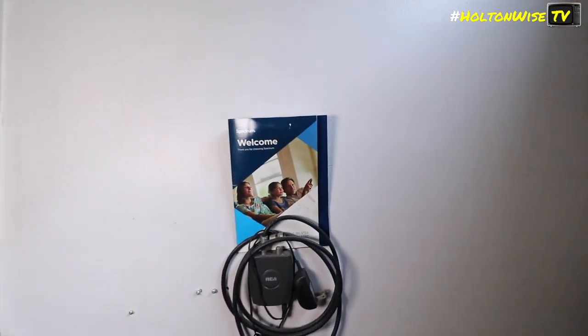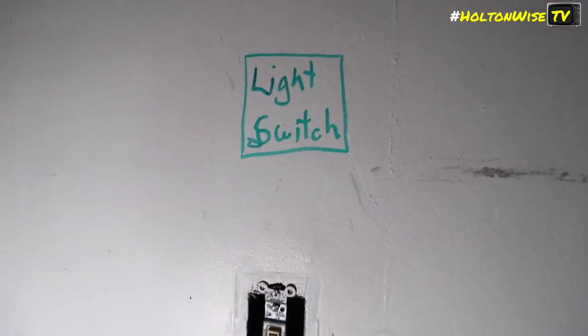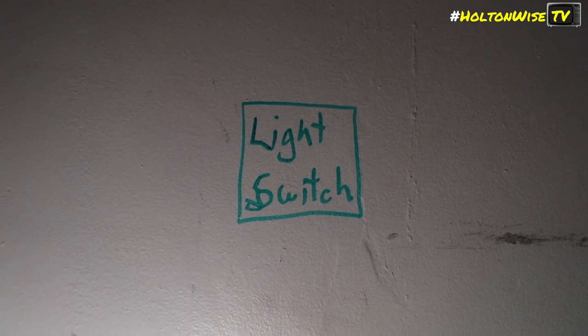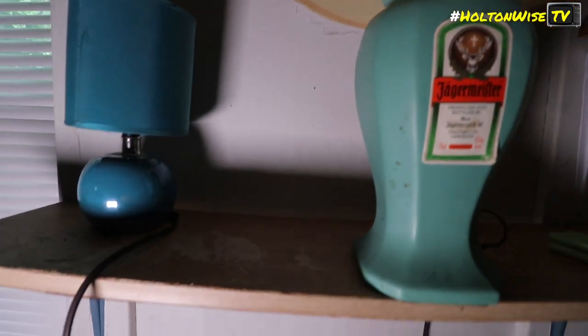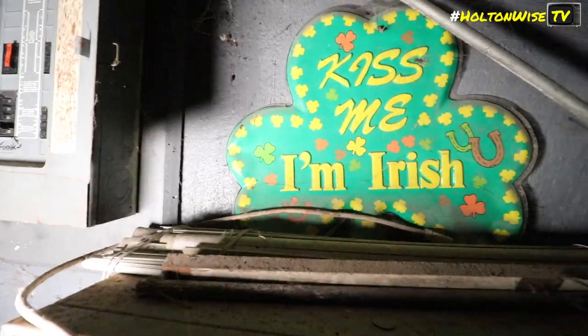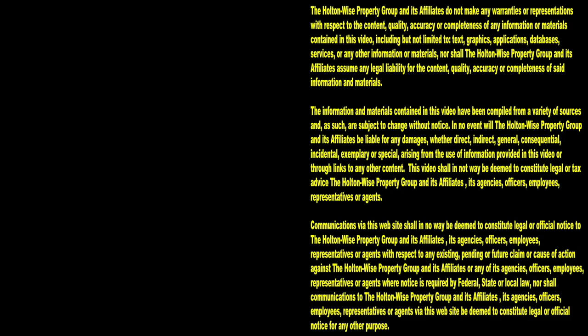They got Spectrum, baby. They labeled it for us — if you didn't know, that's a light switch. Yeager, baby. Kiss me, I'm Irish. Thanks for watching. Subscribe to Holton Wise TV for more financial information, education, and entertainment.